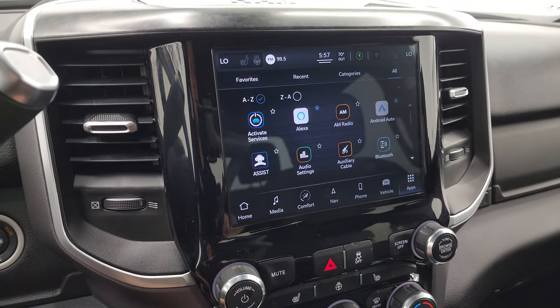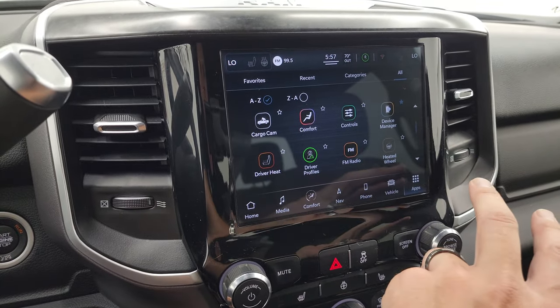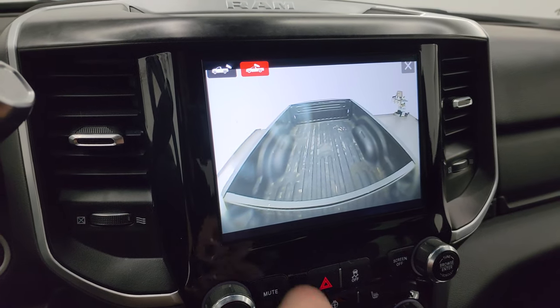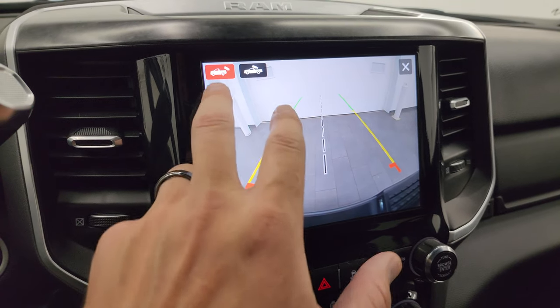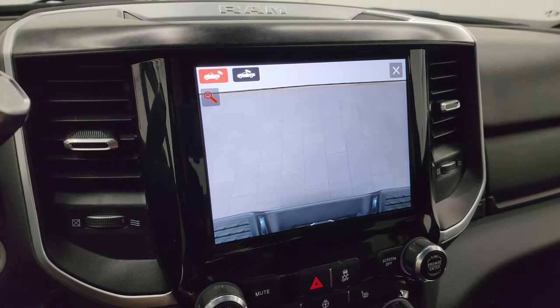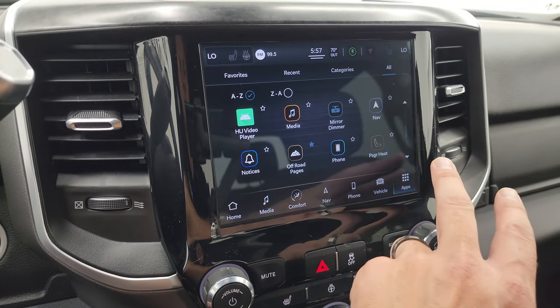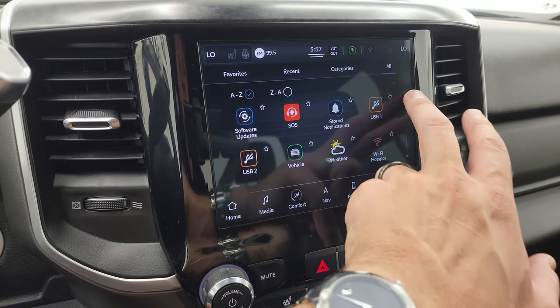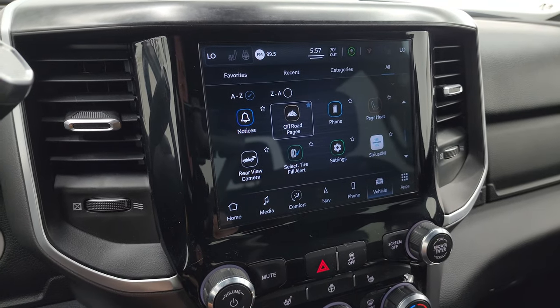You also have your cargo cam — you can see that is working nicely. And then you get your backup cam, of course. You can zoom in on that receiver hitch to get hooked up to your boat, camper, or trailer the first time, every time. You also get off-road pages, which are pretty cool — I'll show you that in a second. You can slide through the menu as well.